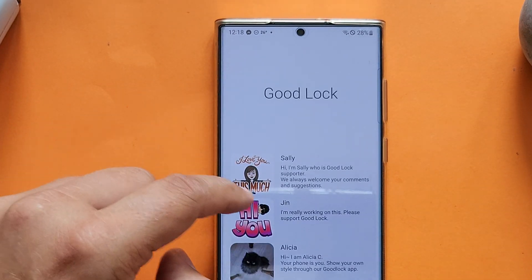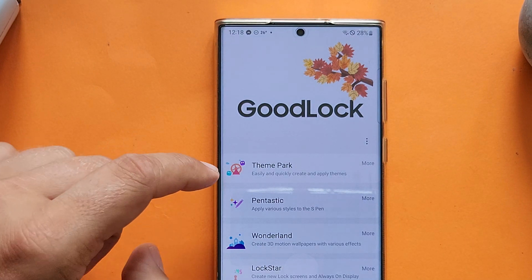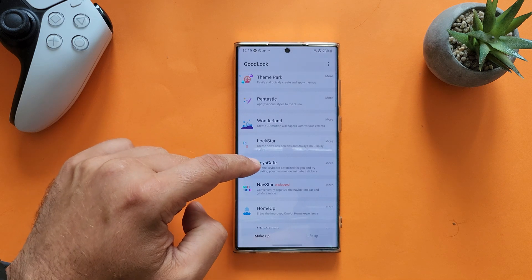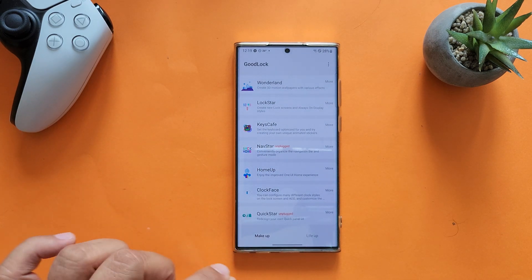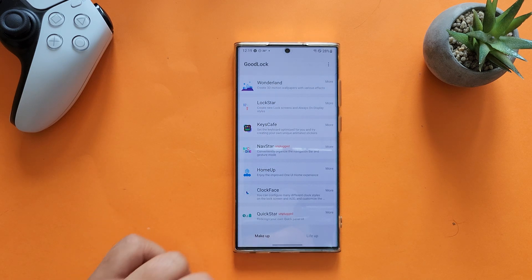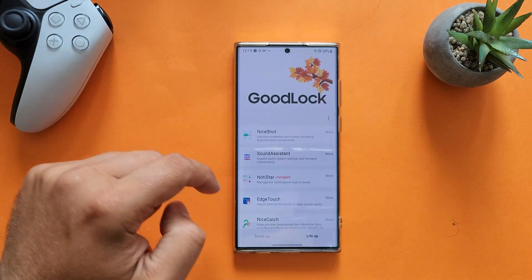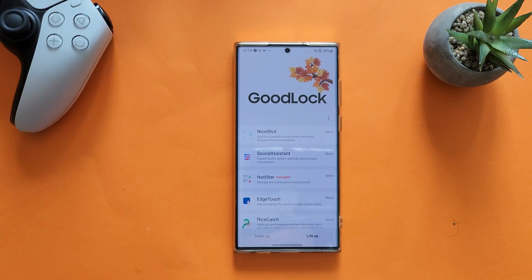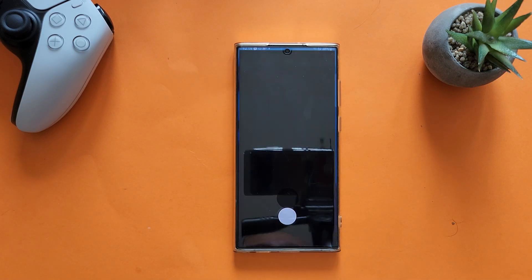Let me check the Good Lock credits. These guys — Sally, Gene, Alicia, Cindy, Jung, Brandon, and the whole incubating team — really are the best. Thumbs up! They're making a huge change. The modules include Theme Park, Fantastic, Wonderland, Lock Star, Kiss Cafe, Navstar, Home Up, Clockface, and Quickstar. They've also changed the categories — we now have 'Make Up' and 'Live Up.' Opening Live Up looks great — sound, system, notification star — all rotating and animating. Thumbs up to Samsung for doing this!